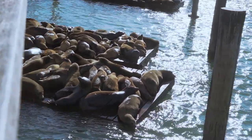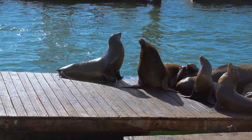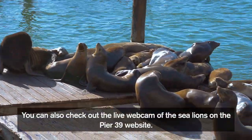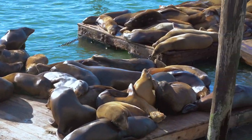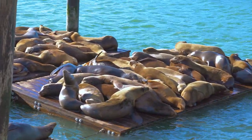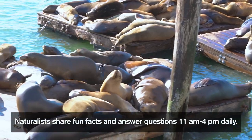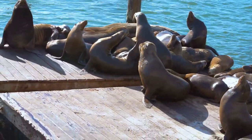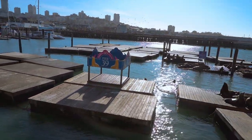The California sea lions have become the main attraction of the pier since they started to haul out on the docks back in 1989. The best place to view these sea lions is on the left-hand side of the bottom level at the end of the pier. You can visit the sea lion center located on the upper level to learn more. If you don't see many sea lions on the dock, chances are they've gone out for a meal.